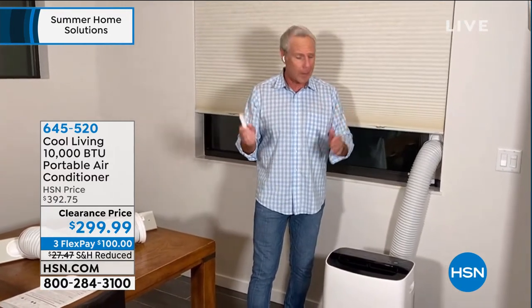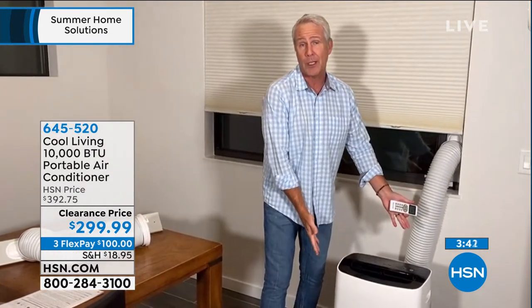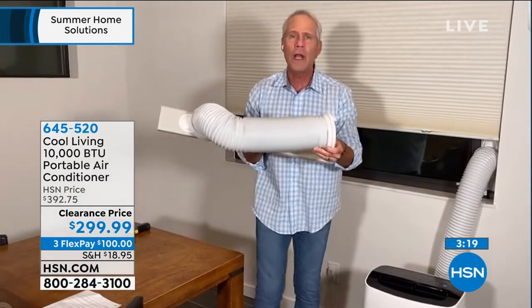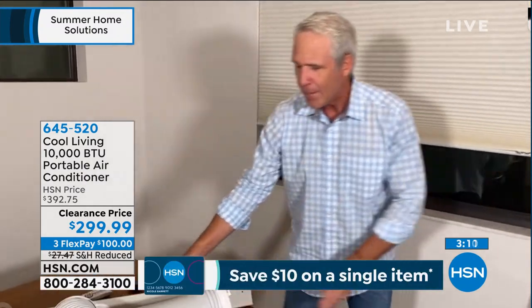For the price it's a phenomenal value. Cool Living only makes air conditioners — that's all they do. The phone has been ringing from AC repair companies who want these units to use as loaners while they fix people's systems. When they come back to take it, homeowners say 'leave this, don't take it.' The directions are very simple, the dashboard is easy, and it has a 24-hour programmable mode. Set it to fire up at 9:30 PM if you're in bed by 10, and shut off at 7:30 AM when you get up.